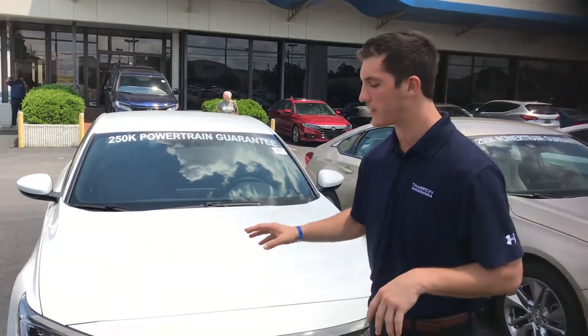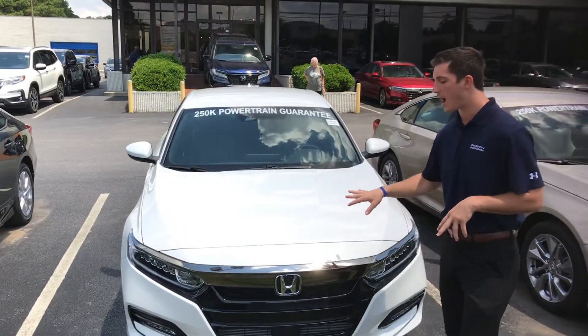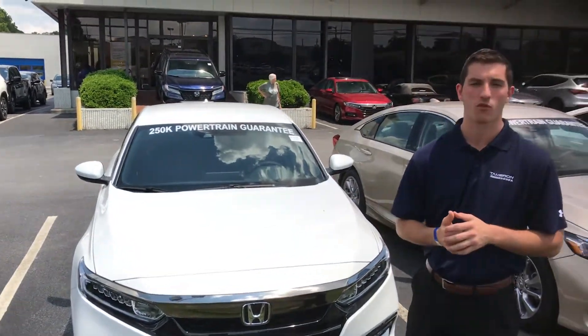Good afternoon Joseph. My name is Austin with Tamron Honda's internet department. I wanted to reach out and thank you for the opportunity on a 2019 Honda Accord Sport. I've got one of those right here behind me, and I want to go over a few of the highlights for you.